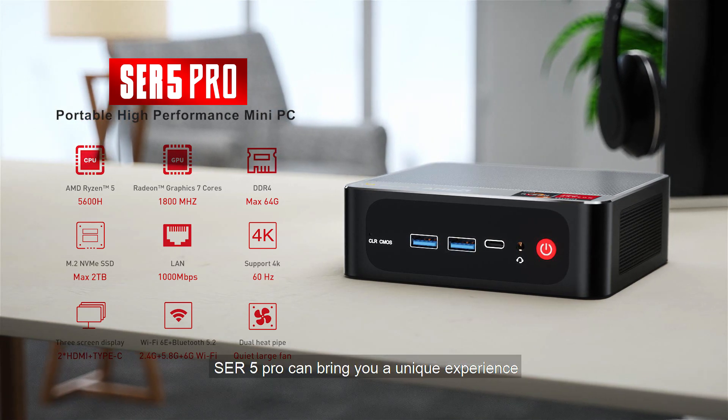SCR5 Pro can bring you a unique experience.